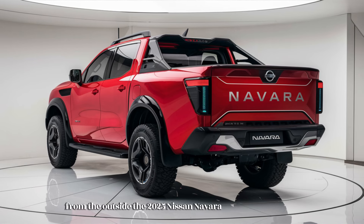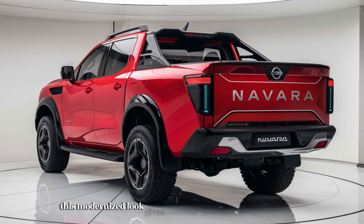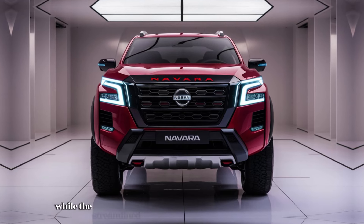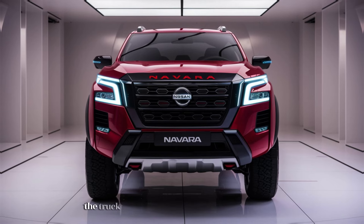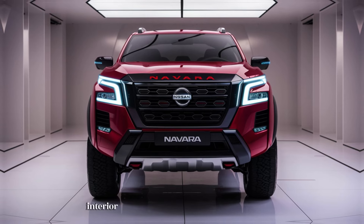The 2025 Nissan Navara sports a bold and aggressive look that immediately catches the eye. The front fascia has been redesigned to feature a more prominent grille flanked by sharp LED headlights. This modernized look gives the Navara a more muscular and confident stance while maintaining rugged appeal. The large wheel arches and high ground clearance suggest off-road capability, while streamlined bodywork enhances aerodynamics. At the rear, a stylish new tailgate and redesigned taillights further enhance its contemporary appearance, and several new color options allow for personalization.